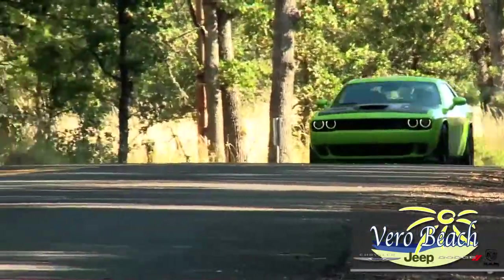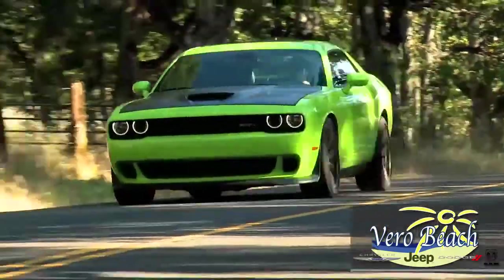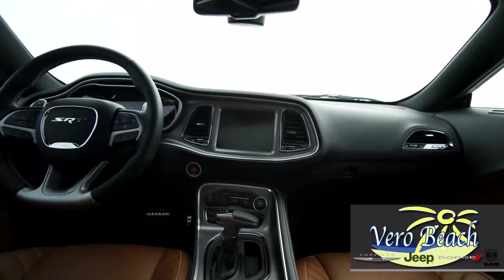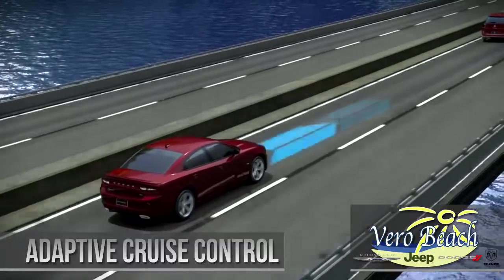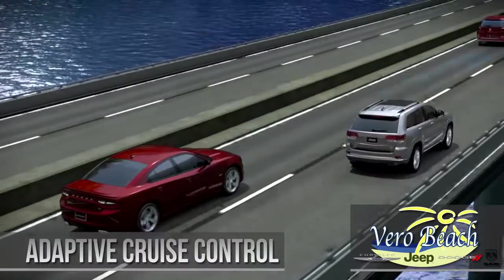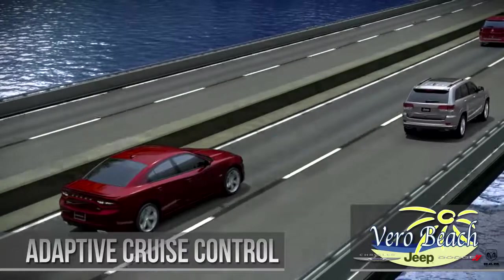This modern-day muscle car has plenty of modern-day technology like the Uconnect touch screen with voice command and navigation, with available electronic stability control which helps you maintain directional control when you need it most, and rain-sensing wipers, to name a few modern conveniences.